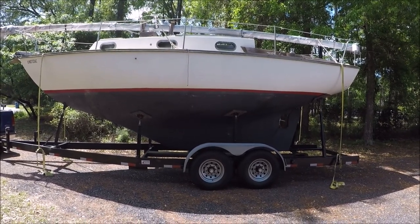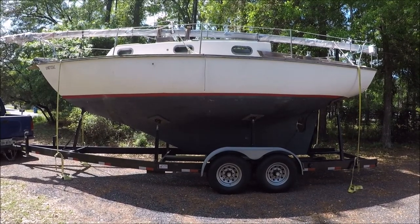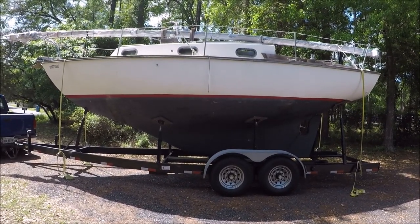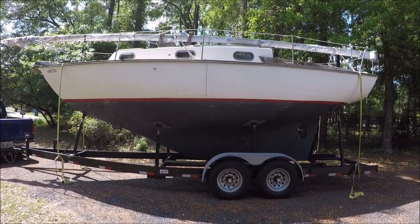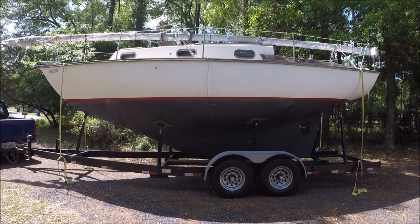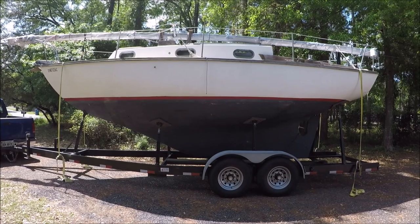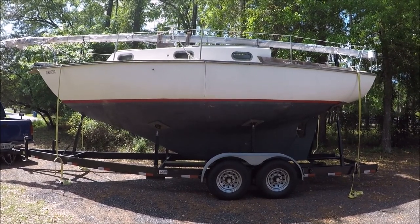It's got a moderate 4 foot draft. It's what I would call trailerable but not necessarily a trailer sailor, because launching at a ramp would not be very easy. It could be done with a tongue extension and keel guide boards, but in general you want to lift it off and on with a travel lift.